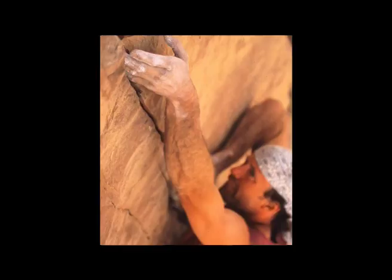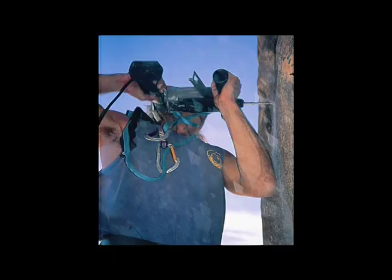So we decided to take a top-down approach, which is called sport climbing — except normally they do sport climbing on little cliffs. Instead, we did it on this big 600-meter cliff. We strung a long rope all the way down, prepared the route, and cleaned off all the loose holds.